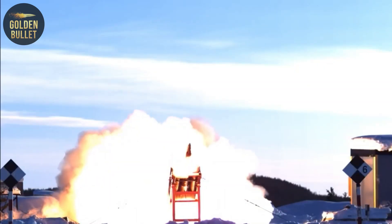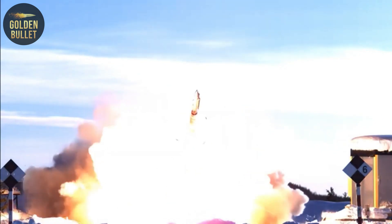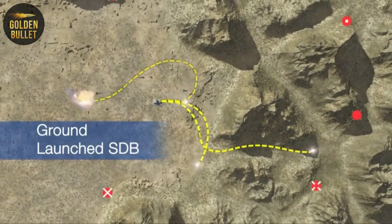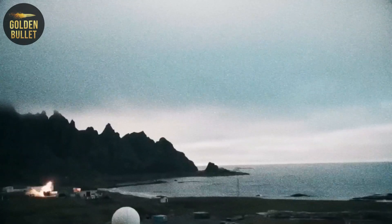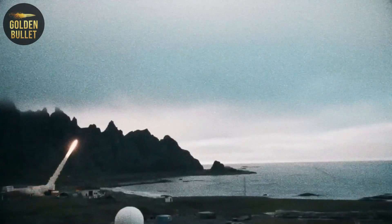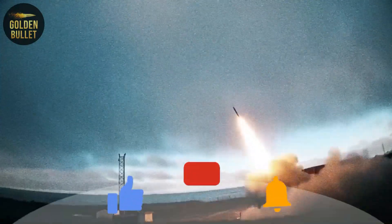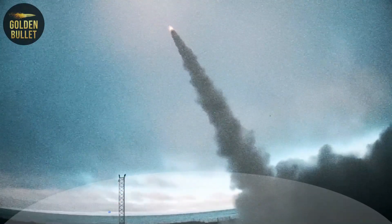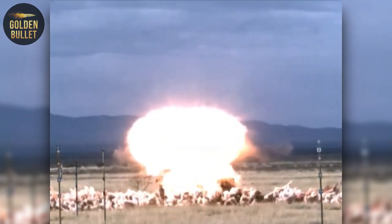The Tor short-range anti-aircraft missile system – in many ways it was created to combat planning aviation weapons of destruction – and the Pantsir S-1 anti-aircraft gun missile system are able to effectively fight the GLS-DB. Will the Russian air defense be able to cover strategic nodes from GLS-DB strikes? Write your opinion in the comments.